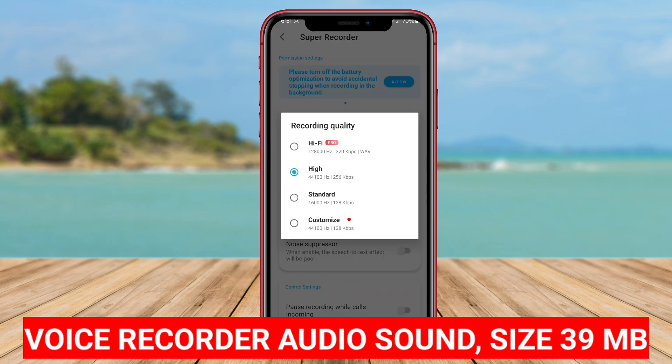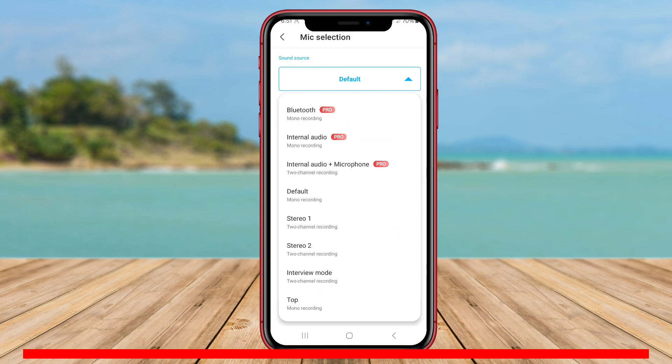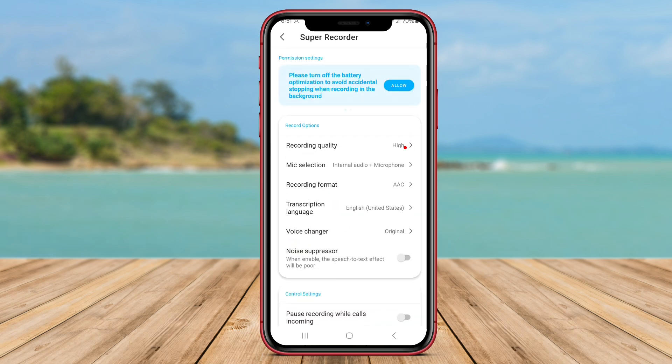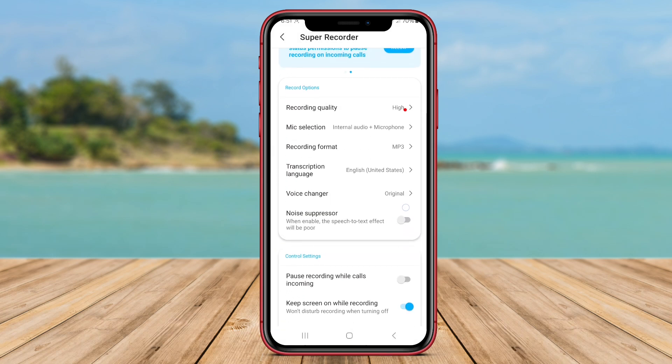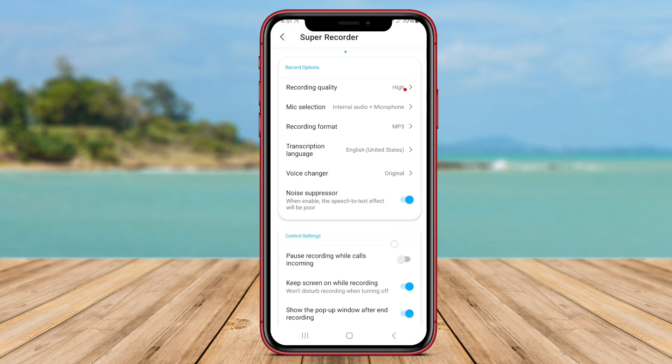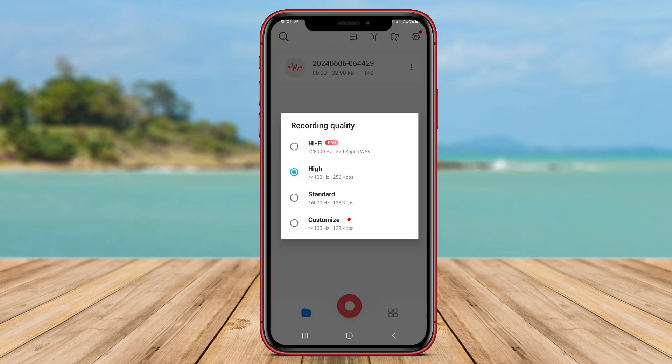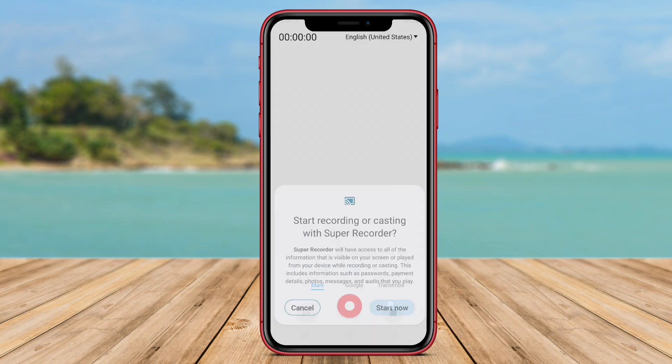Voice Recorder Audio Sound is a user-friendly voice recording application that offers a seamless experience for recording and editing audio files. The app boasts high quality sound recording capabilities that can be tailored to suit the user's requirements. With Voice Recorder Audio Sound, users can effortlessly capture clear and crisp voice recordings, which can then be further enhanced through the app's editing features.